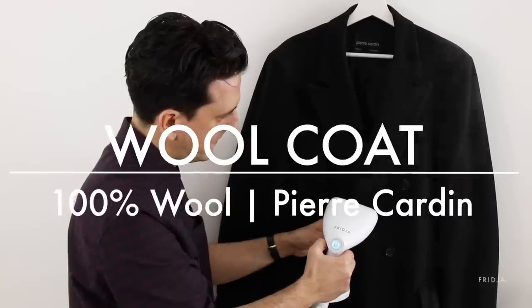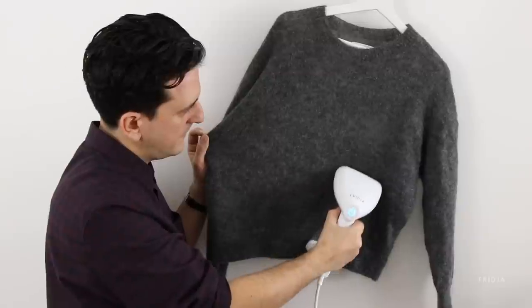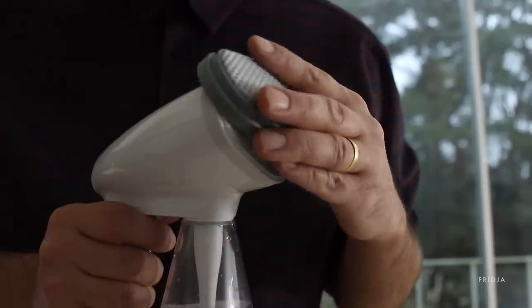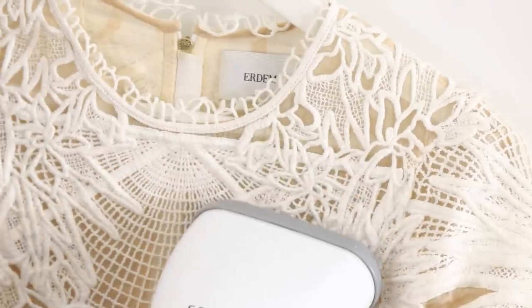All your delicate clothing — silks and wools — will never get that horrible shine, and you'll never burn or damage any delicate clothes like saris and wedding dresses. On any delicate clothes, use the fabric neck guard. That puts a barrier between the clothes and the steamer and makes sure that your clothes will never touch the heated metal plate.